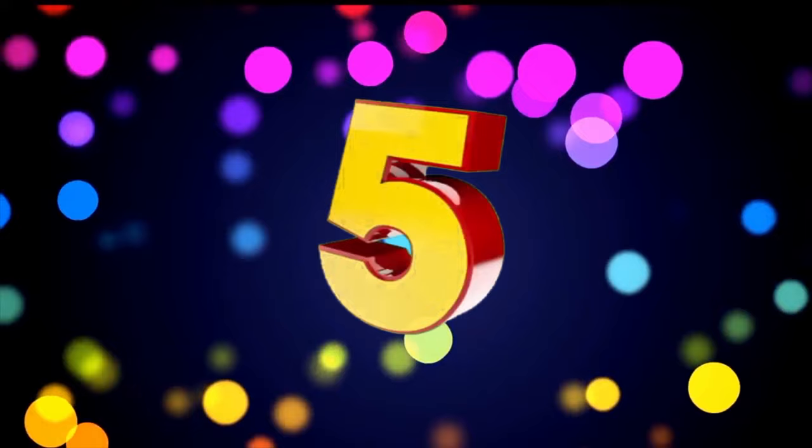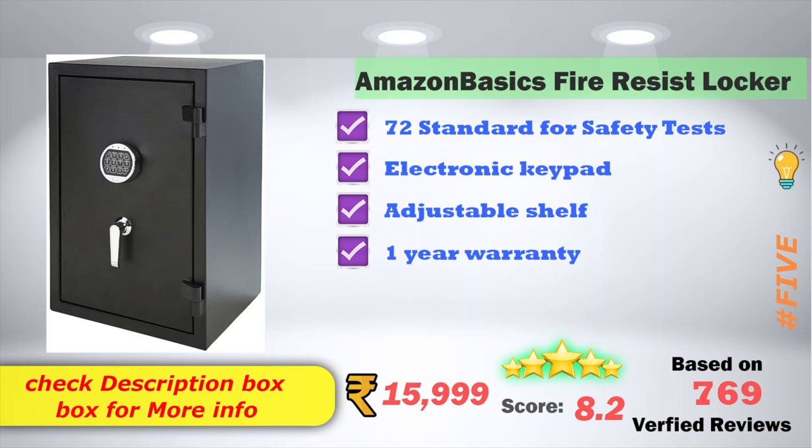Amazon has a basic fire-resistant locker, 72 standard for safety test, electronic keypad supportable, adjustable shelves, one year warranty. The product on Amazon is $15,999, with an 8.2 score rating based on 769 verified reviews.